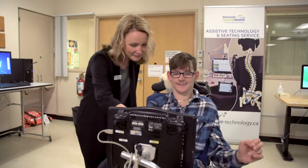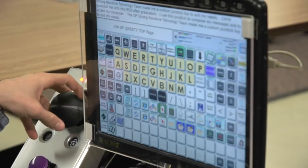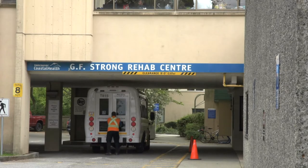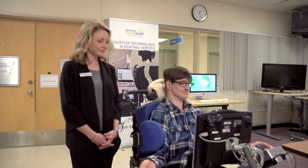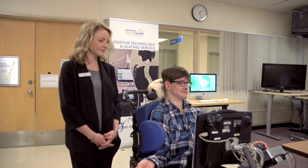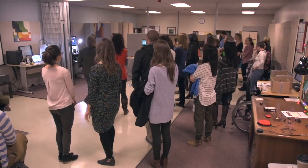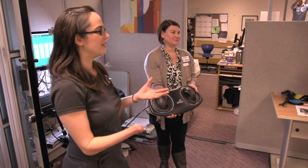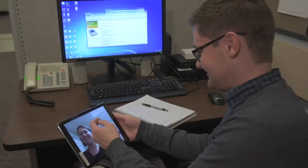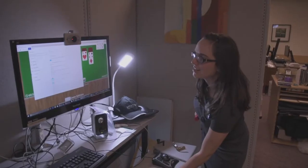The Assistive Technology Resource Centre is an interdisciplinary consultation service based at GF Strong Rehabilitation Centre in Vancouver. The GF Strong Assistive Technology team made me a custom joystick top to suit my needs. Staff at the centre support clinicians and rehabilitation professionals working with adults and adolescents with disabilities in British Columbia and the Yukon through in-person and remote consultation, as well as providing demos and short-term loans for equipment trials.